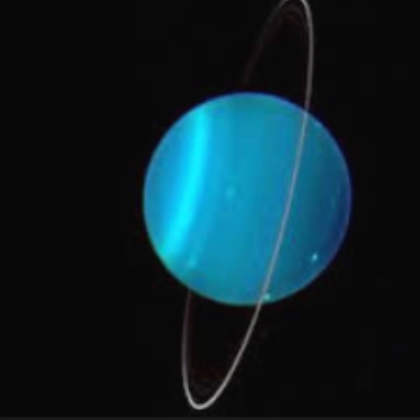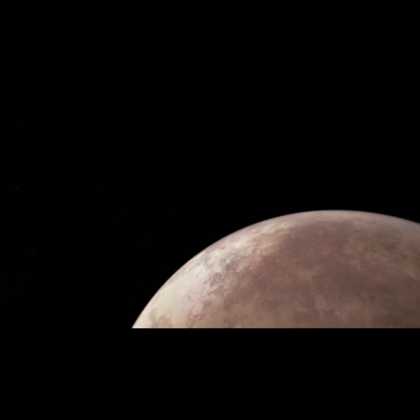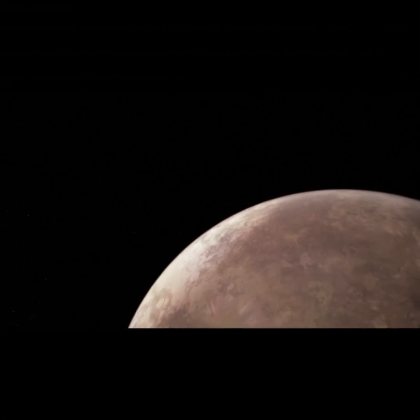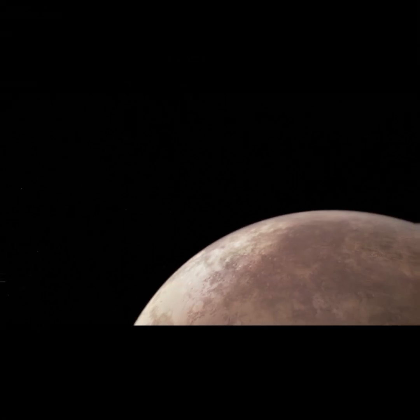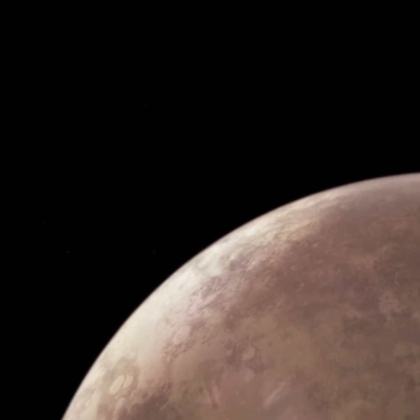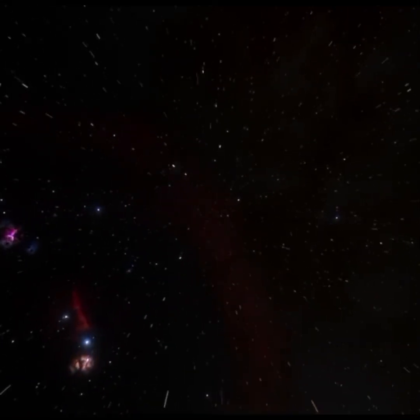Finally, we're visiting Neptune, the last planet in our solar system. Neptune is an icy giant, just like Uranus, and it's the windiest planet. Neptune has huge storms with super-fast winds that can blow stronger than any storm on Earth. It's also the farthest planet from the sun, so it's very cold and takes a really long time to orbit the sun — 165 Earth years for just one trip around. Neptune is deep blue, and even though it's so far away, we've learned a lot about it from telescopes and space probes.